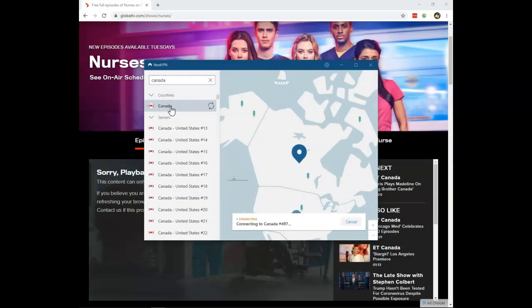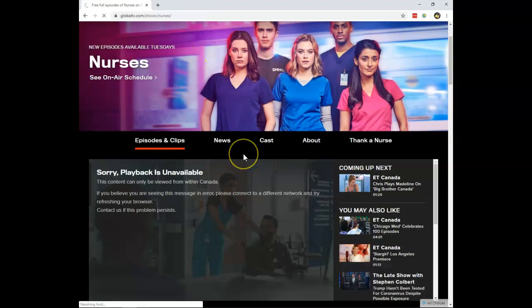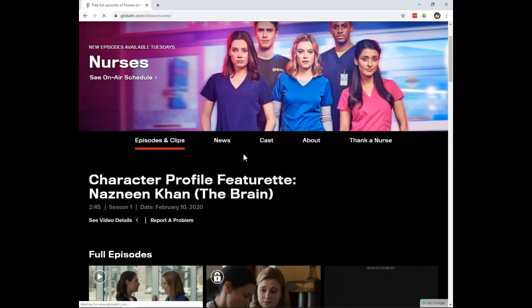This can be used to watch Global TV abroad, but you can also use this to watch content on Canadian Netflix. You can also use NordVPN to watch American Netflix, UK Netflix, and so on. As you can see, I'm now connecting to a server in Canada — I am connected, and I can return to this page and reload it.